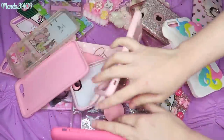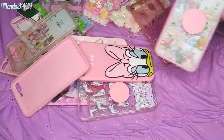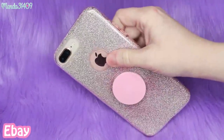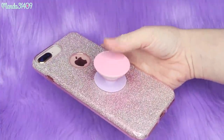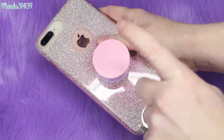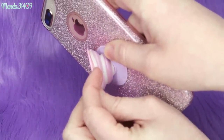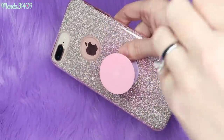I have quite a few cases, so I'm going to section them by style and where I got them. Starting with my eBay cases — this is the one that's on my phone right now. I have the iPhone 8 Plus, but I think this was an iPhone 7 Plus case. iPhone 7 Plus cases do fit the iPhone 8 Plus. You can see on here I have a pink pop socket.